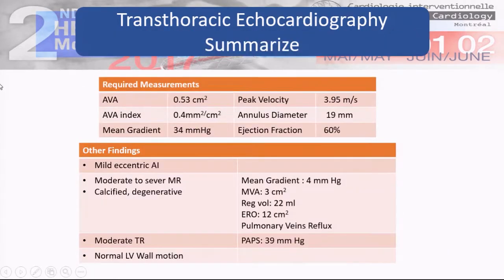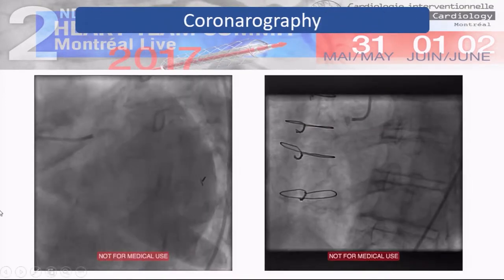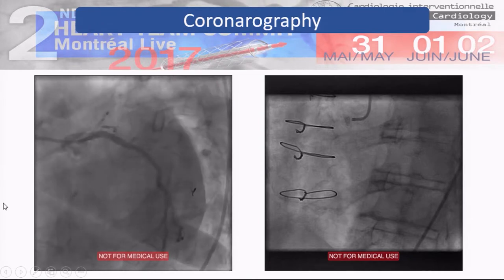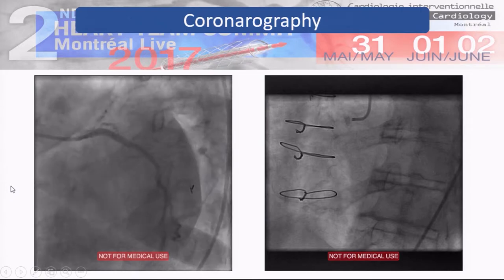To summarize, we had severe aortic stenosis, mild to moderate mitral regurgitation with probably a degenerative mechanism, and also moderate tricuspid regurgitation. LV and RV were normal. We did the coronary angiogram, which revealed native coronary arteries with severe atherosclerosis.